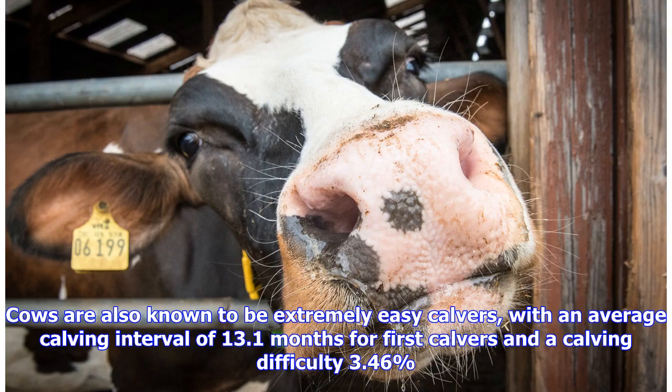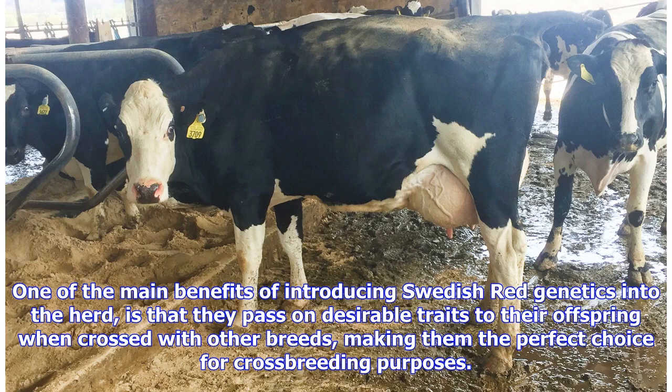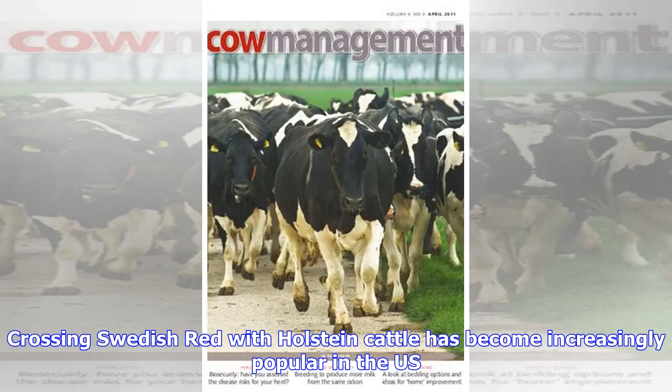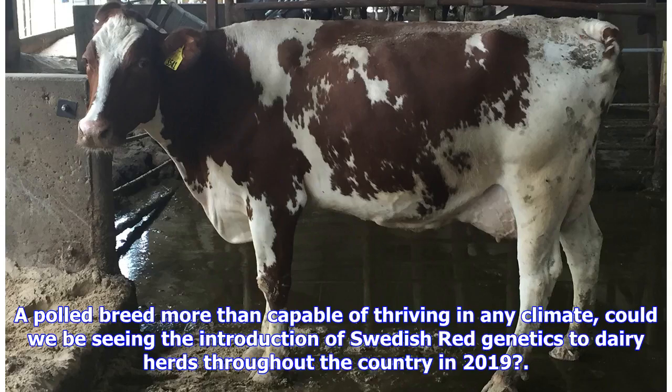Cows are also known to be extremely easy calvers, with an average calving interval of 13.1 months for first calvers and a calving difficulty of 3.46%. One of the main benefits of introducing Swedish Red genetics into the herd is that they don't pass undesirable traits to their offspring when crossed with other breeds, making them the perfect choice for crossbreeding purposes. Many farmers have rid their herd of some of the health problems associated with other breeds by crossing them with Swedish Red animals. Crossing Swedish Red with Holstein cattle has become increasingly popular in the US. A polled breed more than capable of thriving in any climate, could we be seeing the introduction of Swedish Red genetics to dairy herds throughout the country in 2019?